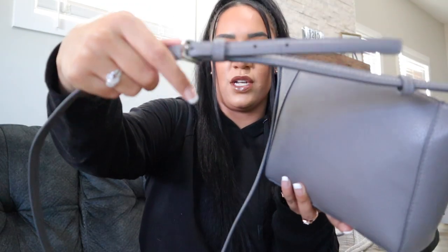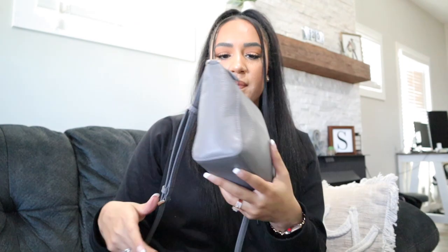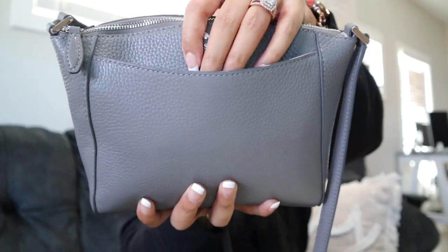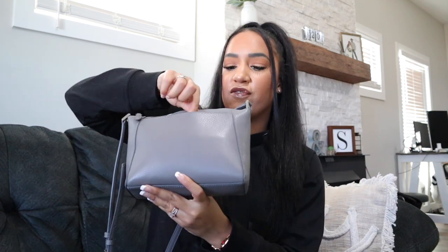The strap is adjustable — it has a buckle and you can move it up or down. It also has a front pocket. I do have it kind of stuffed full because I have started carrying a lot of stuff now that I have an actual bigger purse. I will link my previous 'What's in My Purse' video here if you guys want to go check it out. I love that purse — I got it from TJ Maxx, it was like $15. Let's start off in this front pocket.